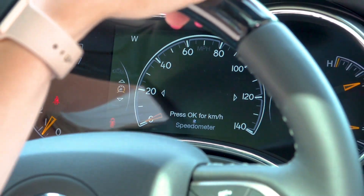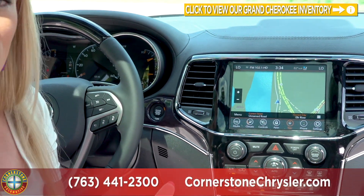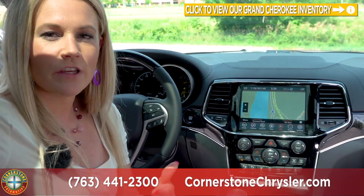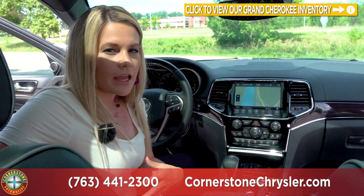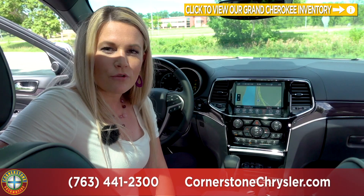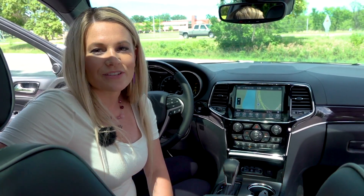So we just finished going over your 2020 Grand Cherokee. It is hard to go wrong with the most awarded SUV ever, so if you want to take one for a test drive, have questions, or if I missed something, give us a call at 763-441-2300, and don't forget to check us out at cornerstonauto.com.